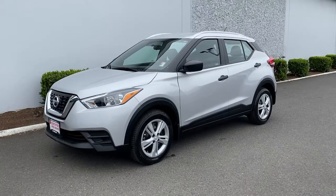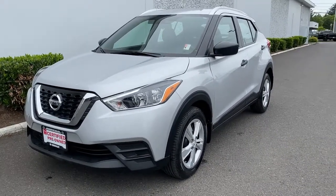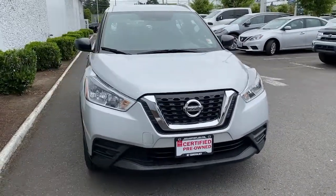Take a moment to check out the 2019 Nissan Kicks. With less than 30,000 miles on the odometer, this vehicle stands out from the rest. This Nissan Kicks packs a lot of fun into an efficient, compact package.